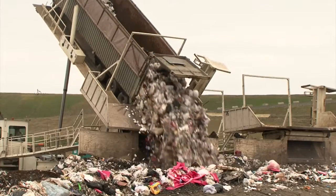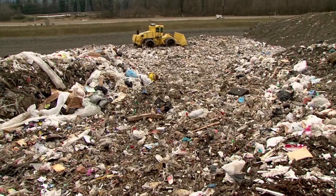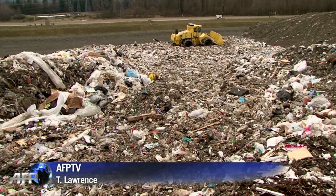Since its invention, some two to two and a half trillion pounds of plastic are estimated to have been buried in the United States, meaning today's trash dumps could be tomorrow's oil mines.